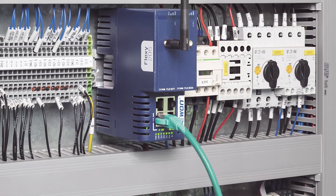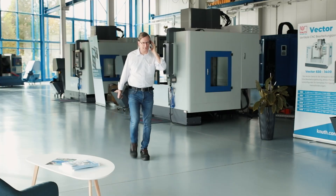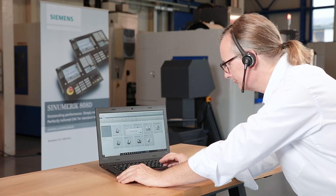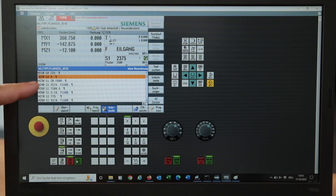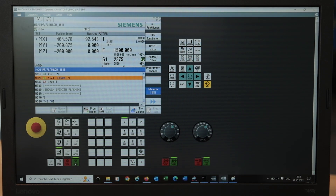Another highly recommended accessory is the integration of the ETbox VPN router into the machine. This enables external access to the control system with the highest security standards, meaning that instructions, problem solutions or remote maintenance tasks can be carried out online by a technician. This saves time and avoids unnecessary downtime.